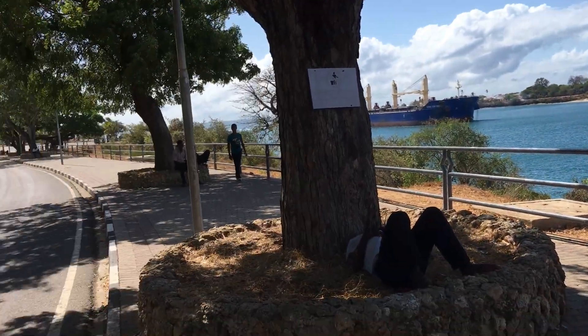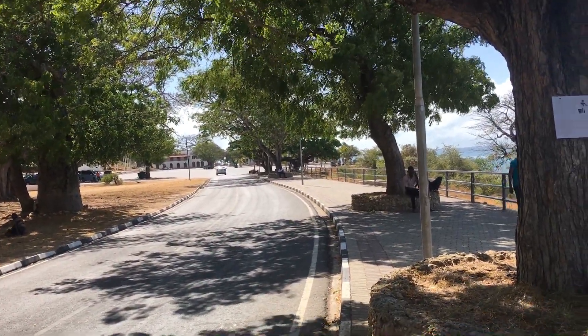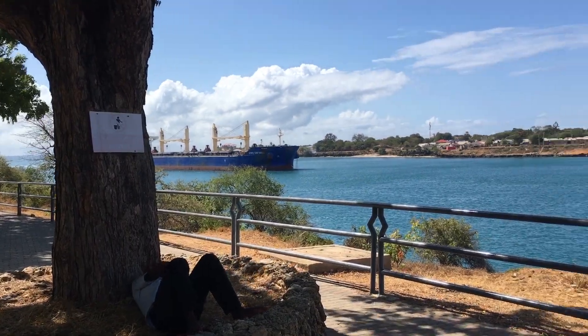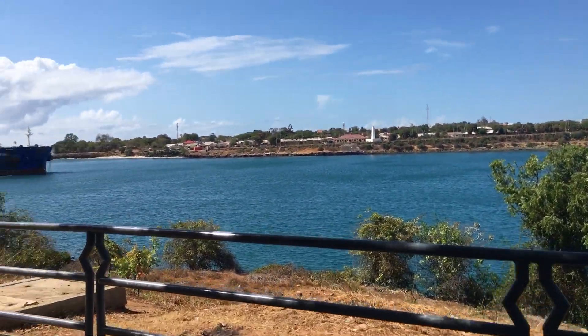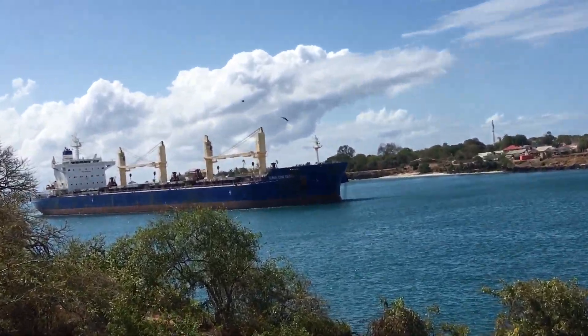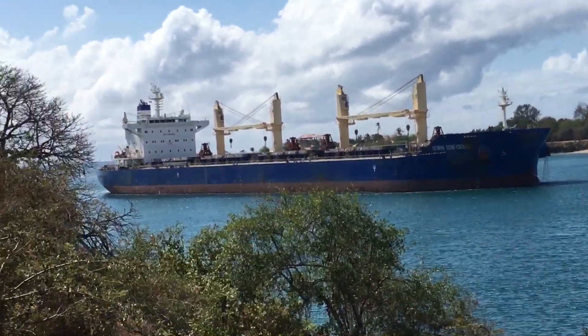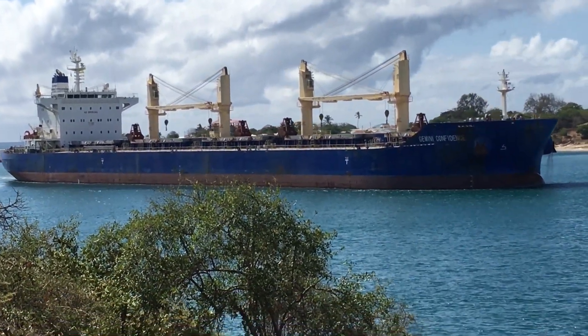We are live from Kilindini Harbor — the new look of Mamangina Waterfront. You can see the view of Kilindini Harbor from Mamangina Waterfront. Let us take a look at the biggest cargo ship — its name is the Gemini Confidence. Wow, just look at that cargo ship!